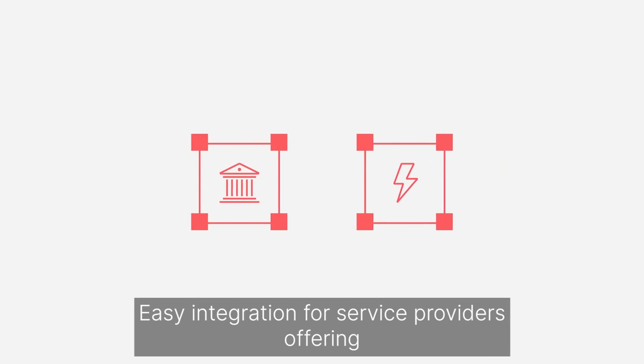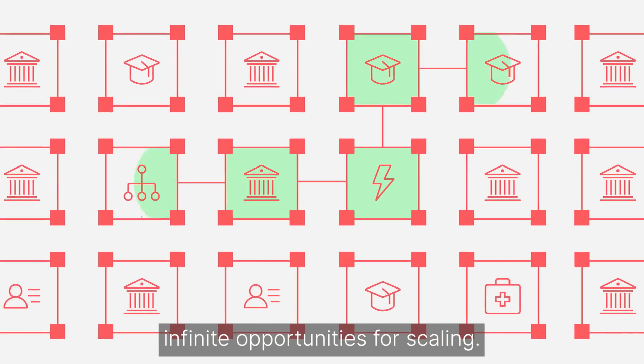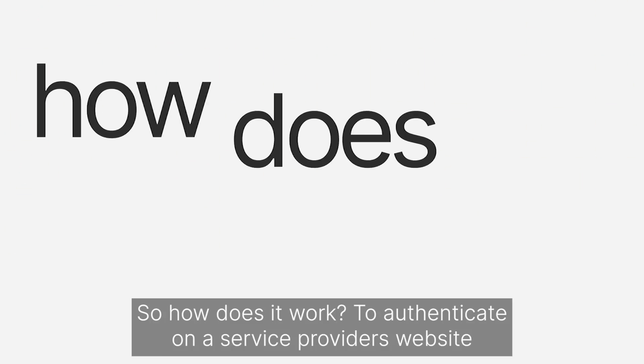Easy integration for service providers, offering infinite opportunities for scaling. So how does it work?